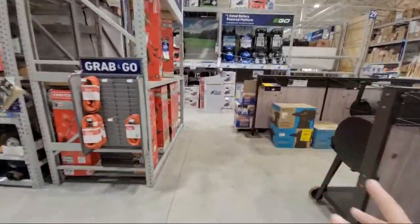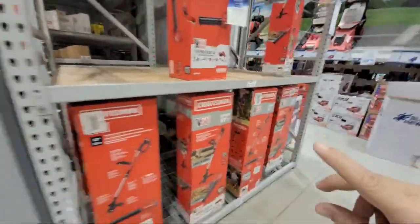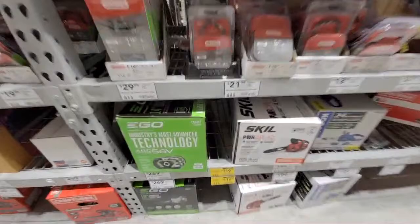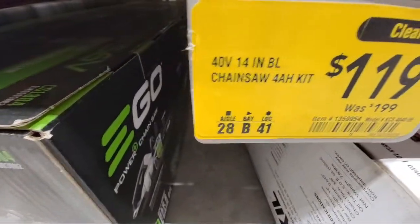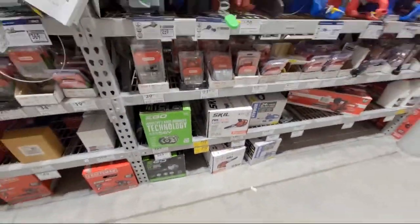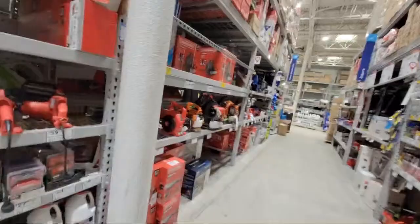At this store there are a couple of clearance deals in the OPE section. We have this 40-volt chainsaw kit from Cobalt. I'm pretty sure other stores had this for way less than that. I think we've got one sitting up top they just didn't bring down. I want to find the other one we showed you in Boynton.